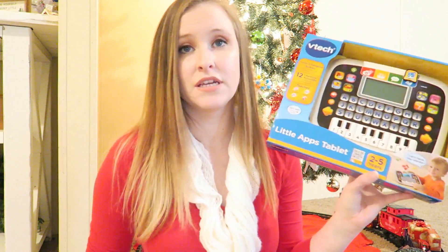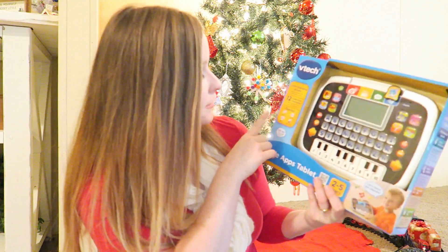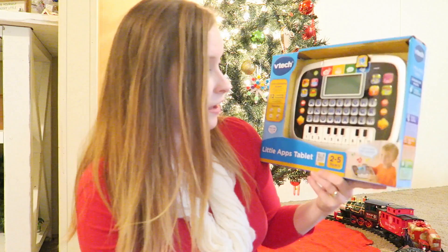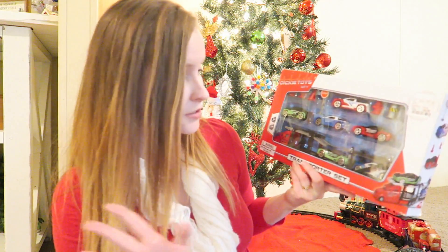Then the next thing I got him — this was his more expensive gift — it's this little VTech learning tablet. He can do counting and letters, and he can put together words, which is a little advanced for him right now, but it says it's for ages two to five and he'll be two in February. The little cars came from Walmart, and the tablet came from Walmart as well. I also got this little car hauler with cars in it from HomeGoods — he is going to love this.